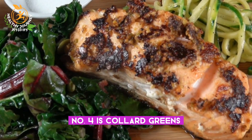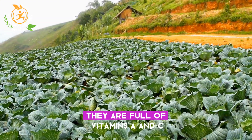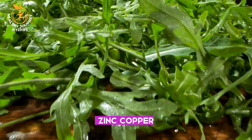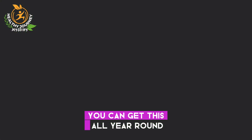Number four is collard greens. Collard greens are a good source of lutein, which is important for eye health. They are full of vitamins A and C and minerals such as calcium, iron, zinc, copper, and selenium, and are a good source of fiber. As with spinach, you can get this all year round.